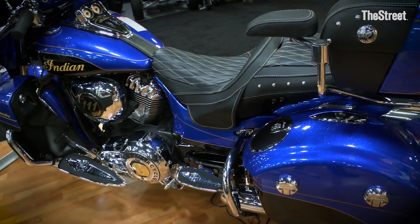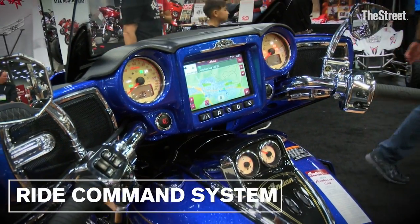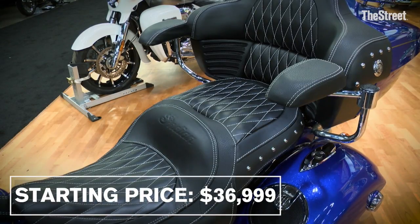It has everything that you can possibly want on this bike, inclusive of our Ride Command system, which is featured on all of our Roadmaster bikes. We're extremely proud of this unit, and it starts at $36,999.